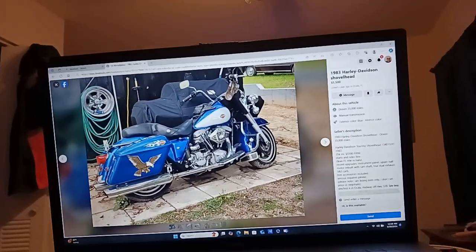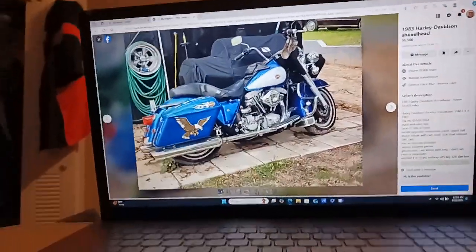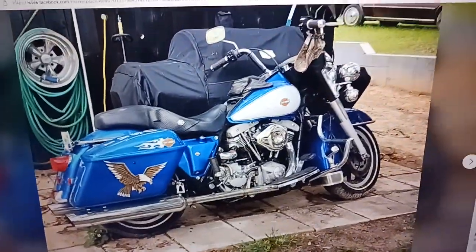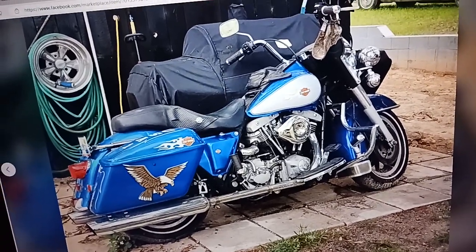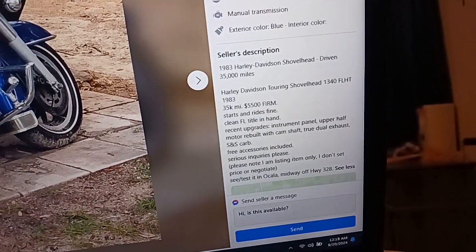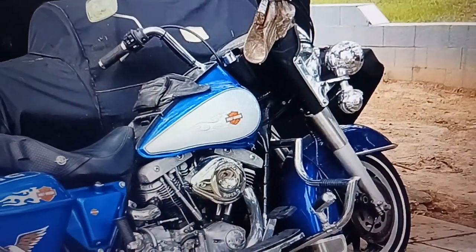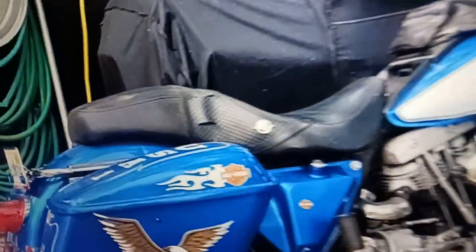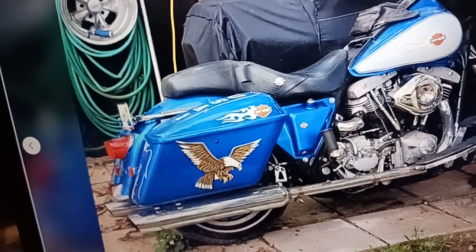Look what I found looking on marketplace — I'm always looking for bikes and stuff, seeing what's available. This is an old post. It doesn't look like the people I got it from, because when I bought it, it didn't have those Harley emblems on the gas tank, and it didn't have those ones on the saddlebags. It had the Eagle and the USA.